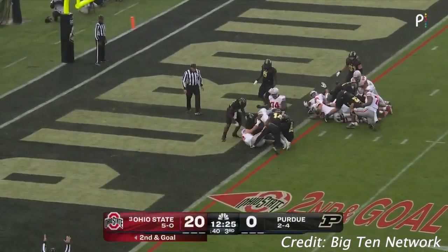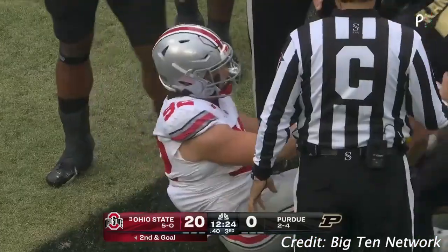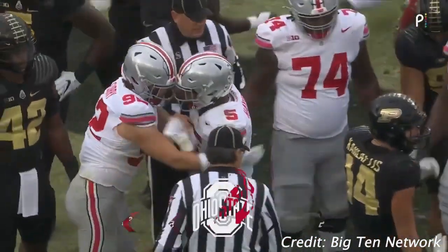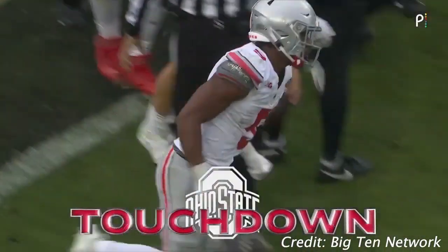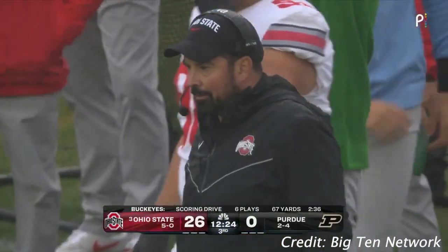Hayden stood up again, but it lunges forward and gets in. Dallin Hayden called into action and gets another Buckeye touchdown, 26 to nothing.